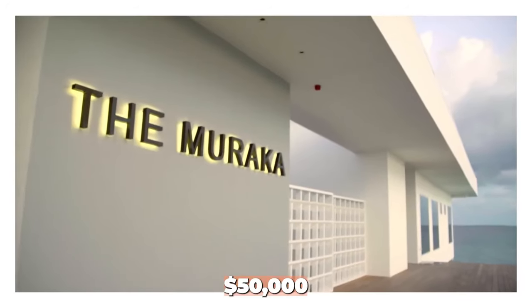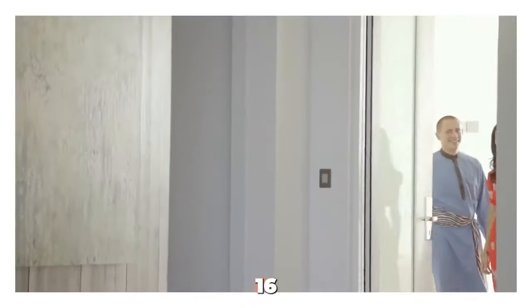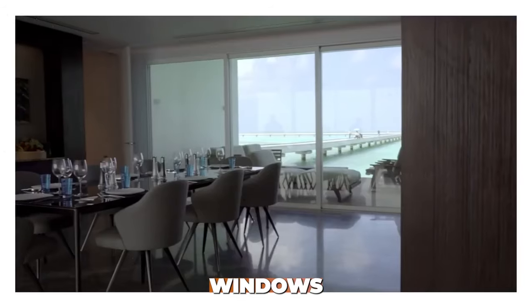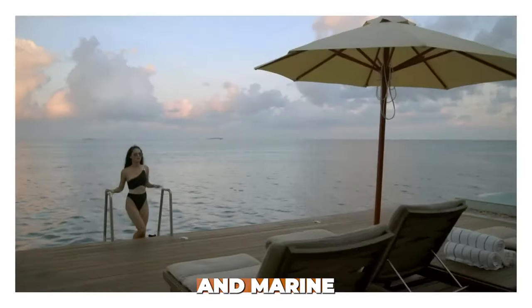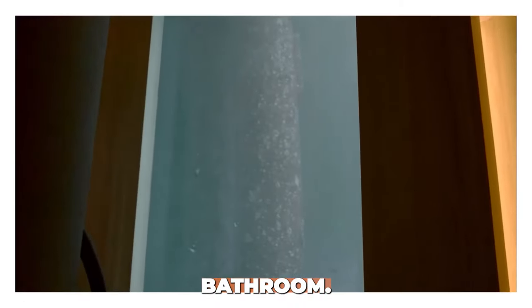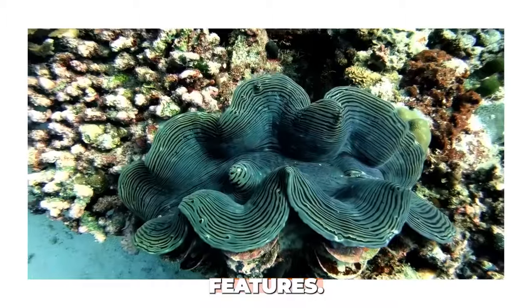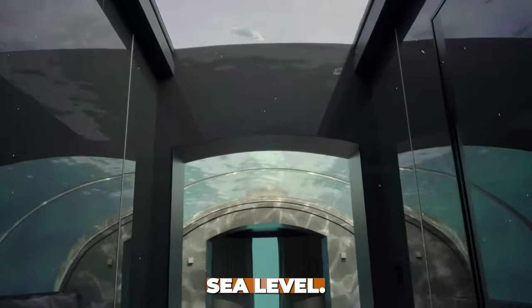Number 7: Muraka Suite at the Conrad Maldives. The Muraka Suite at the Conrad Maldives costs $50,000 per night. This unique suite is submerged 16 feet below the Indian Ocean's surface, featuring floor-to-ceiling windows that offer panoramic views of vibrant coral reefs and marine life. It's a private underwater paradise with a bedroom, living room, and bathroom.